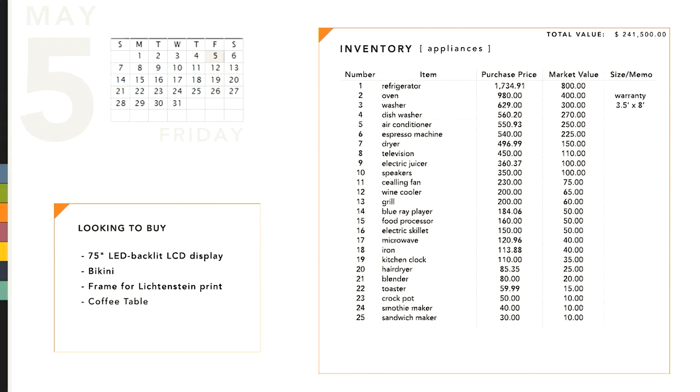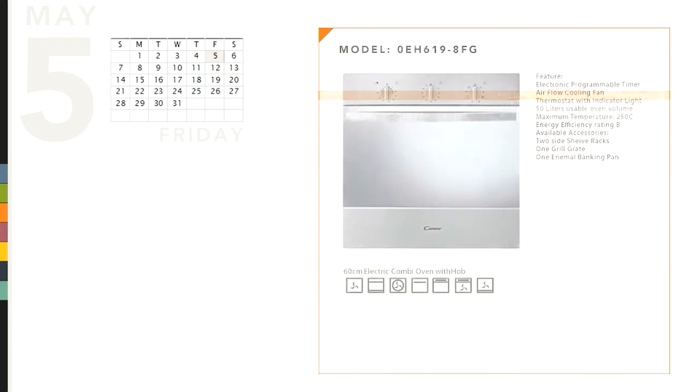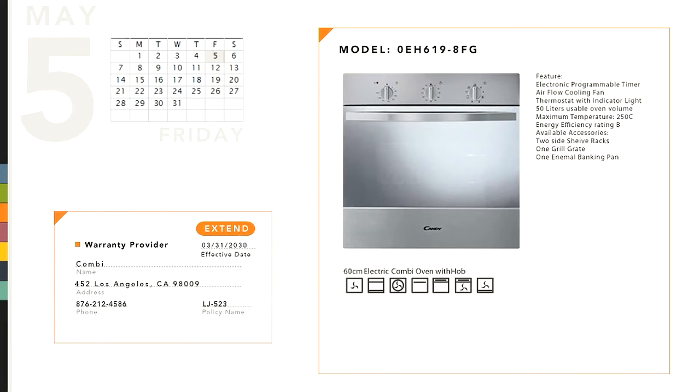Maxine receives a reminder that her oven's warranty is about to expire and she sees offers to extend it. If she accepts one, the rest of the offers go away immediately and don't bother her again. If there's a product recall, the manufacturer can easily find every single owner of a given batch of products and contact them anonymously.